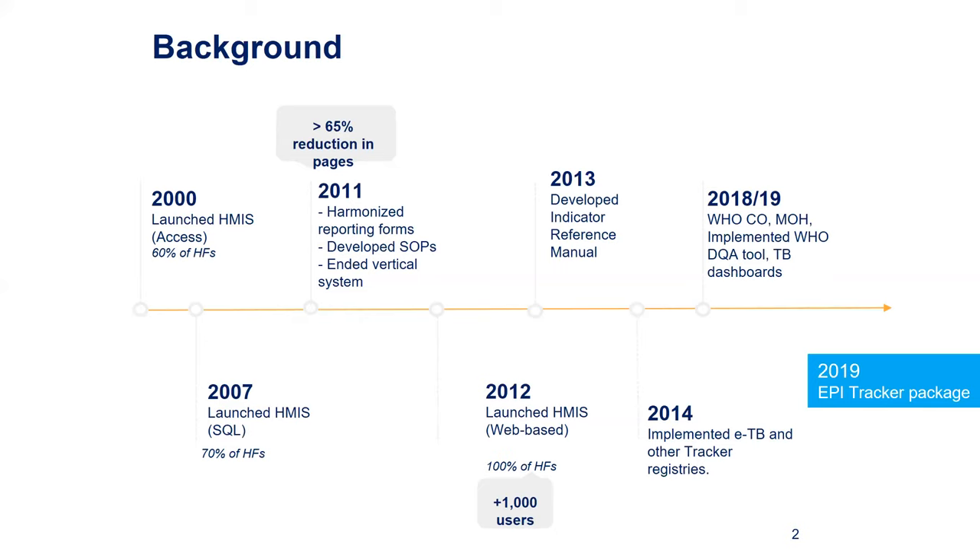having a system that was not really responding to the needs of the Ministry of Health. Before 2000, the system was not web-based, and the reporting rate was only 60 percent. Imagine taking a decision on 60 percent completeness — you can obviously see that the data is not representative.